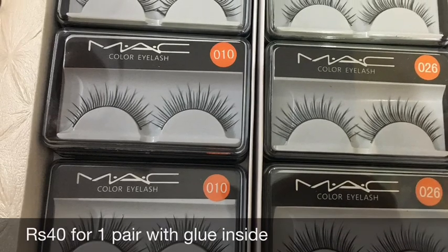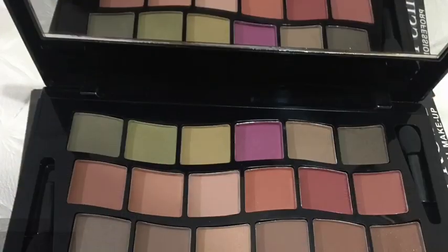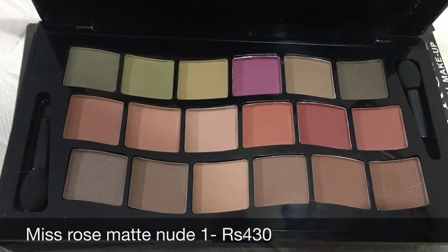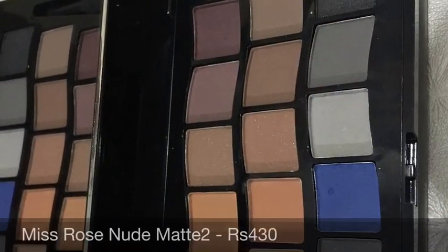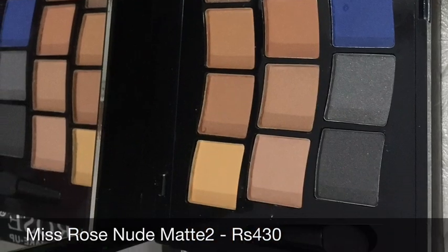Hi everyone, a very warm welcome to Look Gorgeous. I sell affordable makeup products in India, so if you want to buy affordable makeup products from me, definitely check the description box below. In this video I'm going to be sharing my simple hair care routine, so keep on watching.